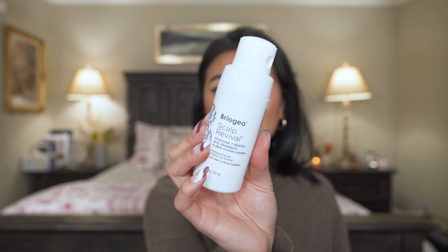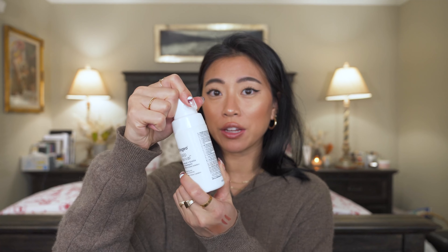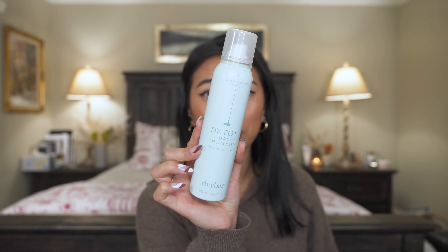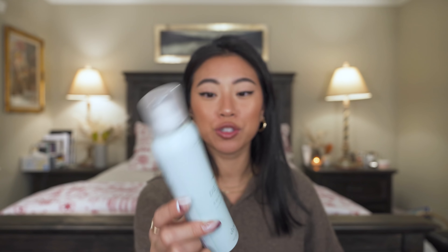A dry shampoo I've been really enjoying is the Briogeo Scalp Revival dry shampoo — it's a non-aerosol bottle that you twist and squeeze to disperse product, which is really great for travel. It lets me last a few more days without showering. Another dry shampoo I discovered and loved this year is the Drybar Detox dry shampoo — so potent. I have really oily hair and scalp, and this helps revive my hair so it looks like I just got out of the shower. One of my favorite dry shampoos ever.